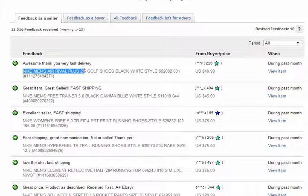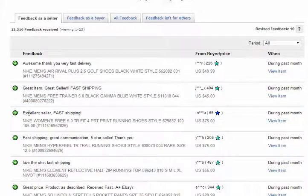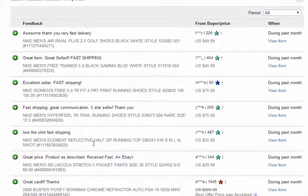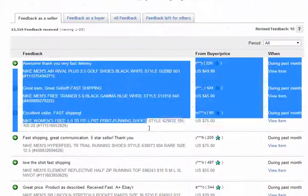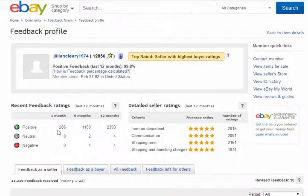Nike men's Air Rival Plus 2.5 golf shoes, black white — great item, great seller, fast shipping. Men's Nike Free Trainer 5.0, black gamma blue white. Nike women's Free 5.0 TR Fit. Nike men's Hyperfield TR trail running shoes. These are all awesome feedbacks for the Nike Dunk seller.